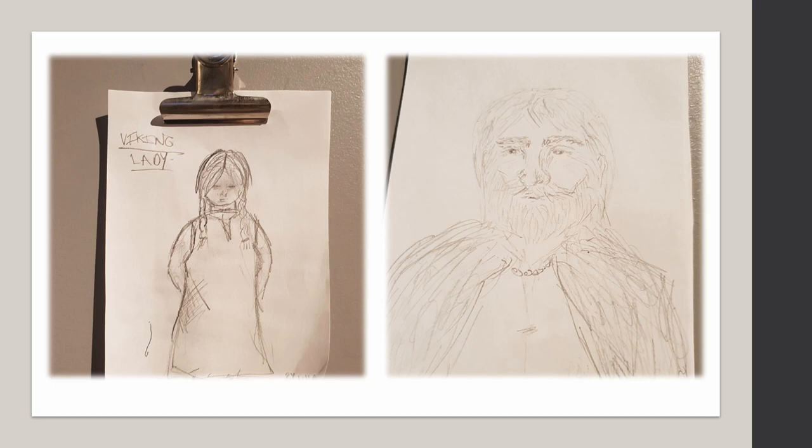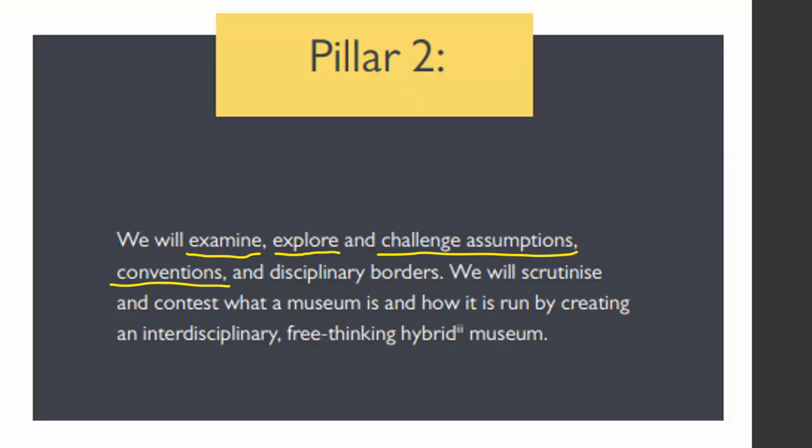It wasn't all male violence — these are two examples of non-male-violence depictions. When men get old, they apparently become incapable of violence and can be portrayed as peaceful. And women are always meek, mild, and domesticated. So this idea of gender is not just man and woman — it's also age and your role in society.